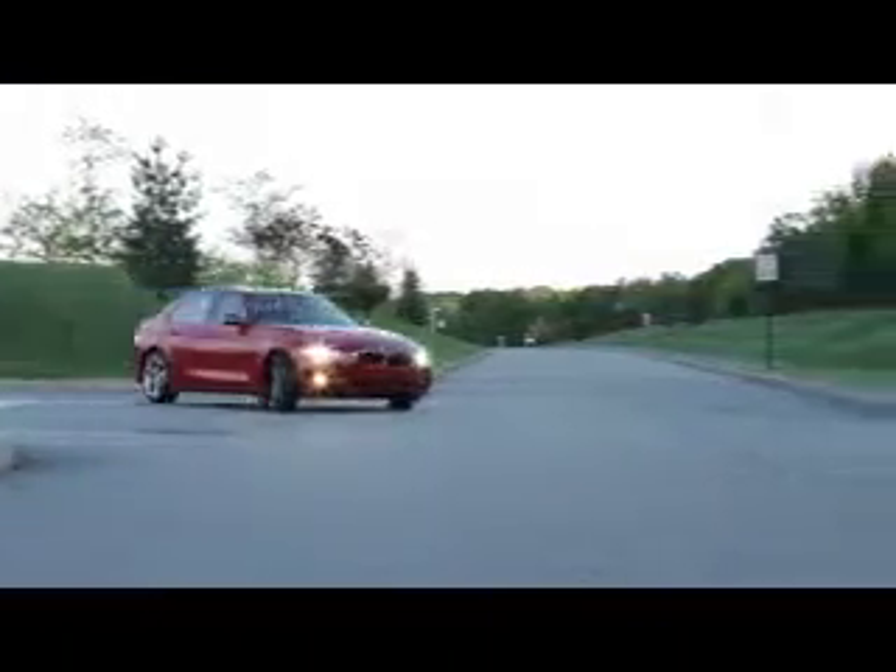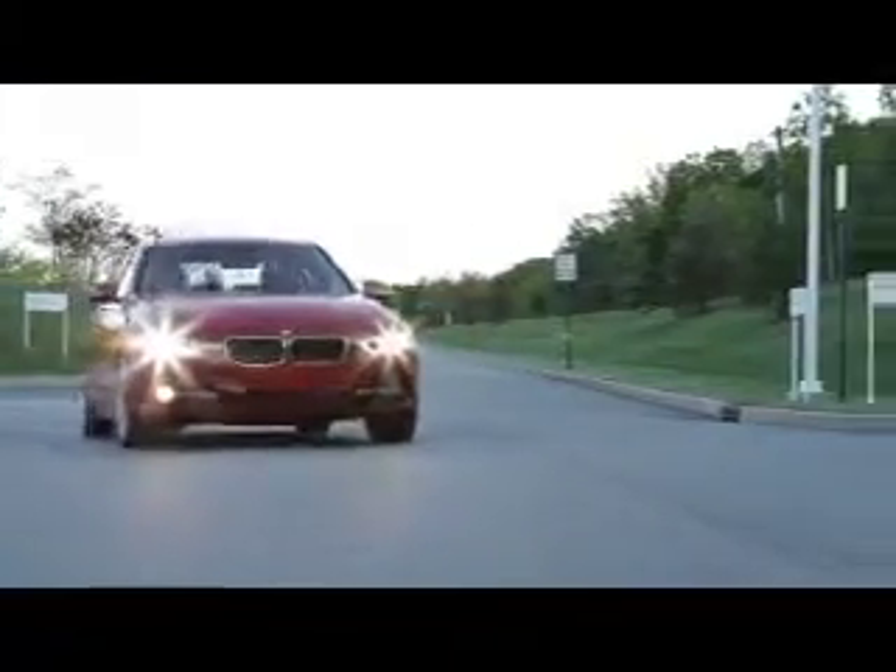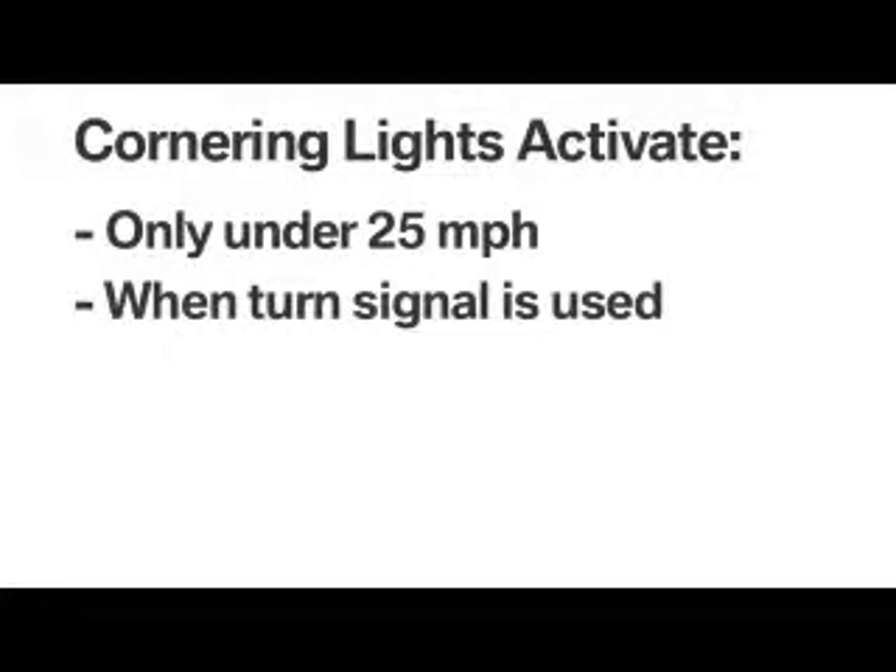turning into a driveway, making U-turns, and traveling along extremely winding roads. Cornering lights are active at speeds below 25 miles per hour. They're activated when a turn signal is used,